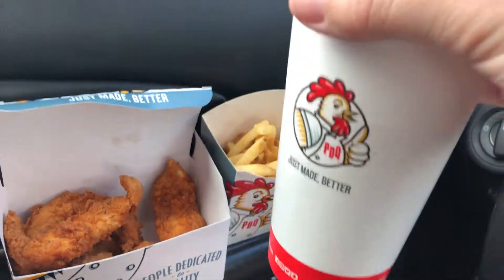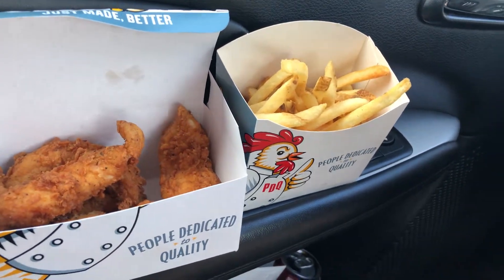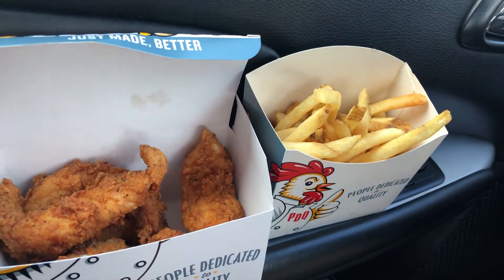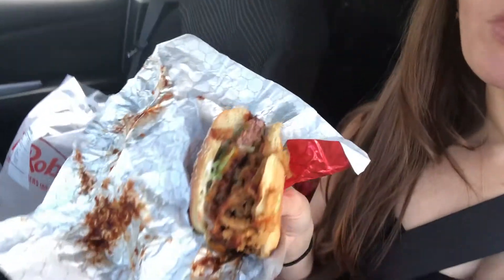Freebie stop number four: PDQ. If you have one near you and haven't tried it, trust me they are delicious — they have handmade sauces. This is a five-piece tender meal that with tax would be about ten dollars and change, and I paid nothing.